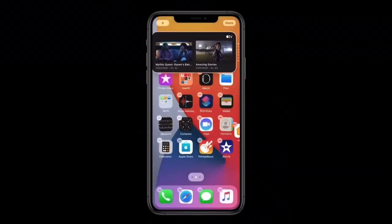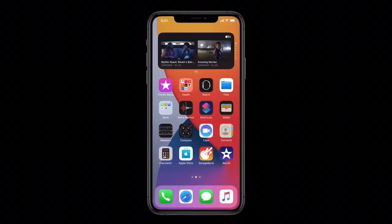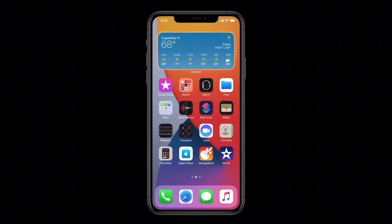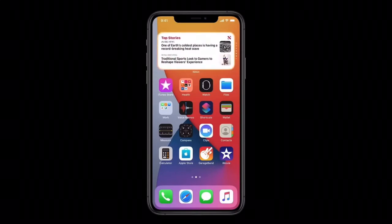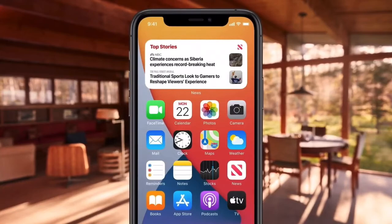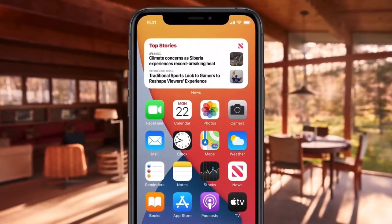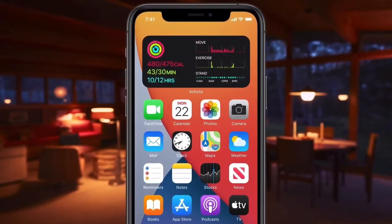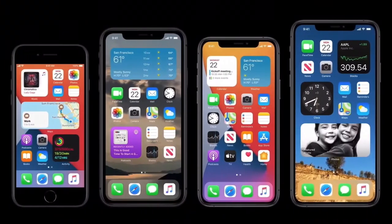I'm just going to tap it and drop it here. With the Smart Stack, I can easily swipe through widgets to pick just the one I want for the moment. But what's really cool is that the Smart Stack can actually do this for me automatically. So in the morning I can get my news briefing, throughout the day find out when I have a meeting coming up, and in the evening I might get a summary of my activity for the day. So that's widgets on the home screen — we're excited to see how everyone will customize them in their own way.